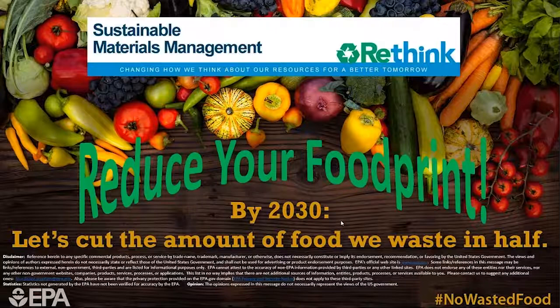Thank you for having me. I'd like to talk to you about our program, the Food Recovery Challenge. We work with schools, so today I'm going to be talking specifically about our work with schools and how we can help them reduce food waste and what technical assistance we provide. We have a lot of resources. One of our goals is to cut the amount of food waste in half — that's kind of our national goal.